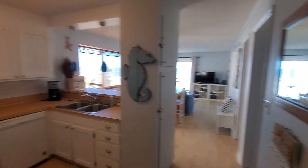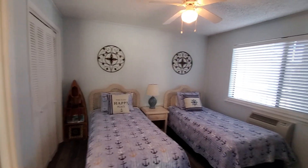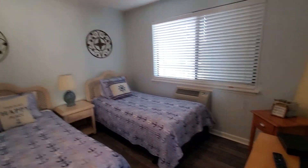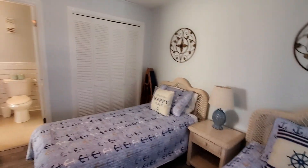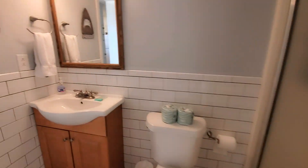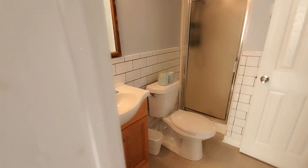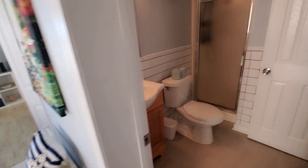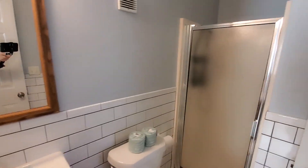Walking in here to the first bedroom — new luxury vinyl plank flooring here, two single beds. There's a closet there and you have a door right to the bathroom, which has been updated really, really well done. It's cute, and there's the shower.